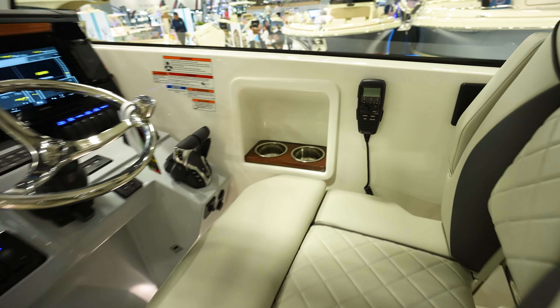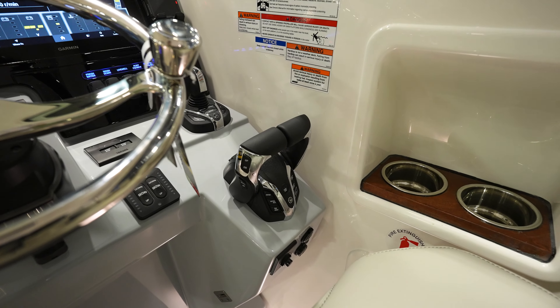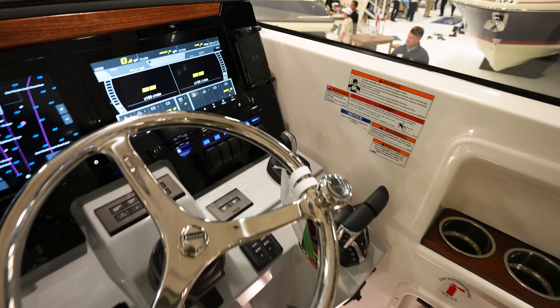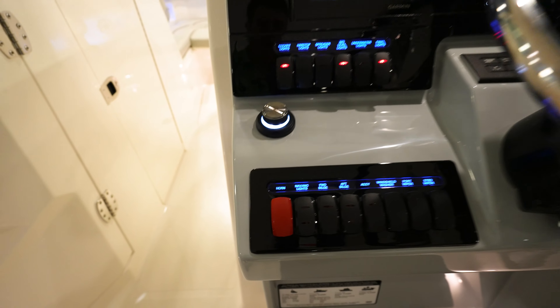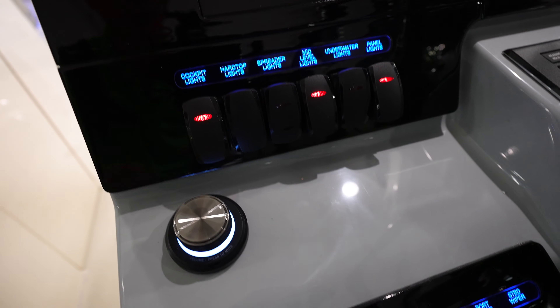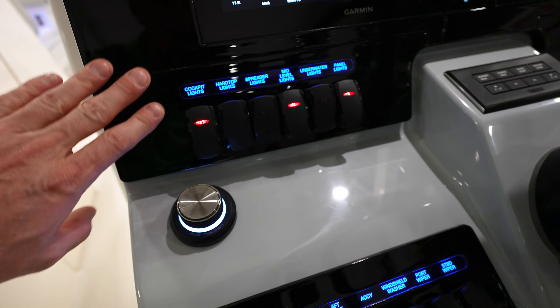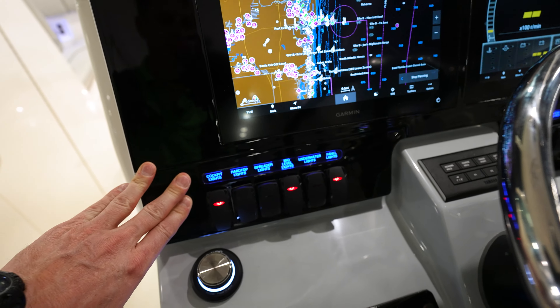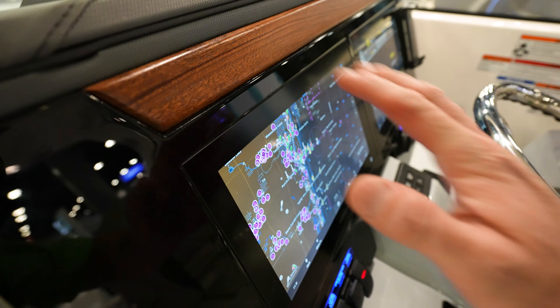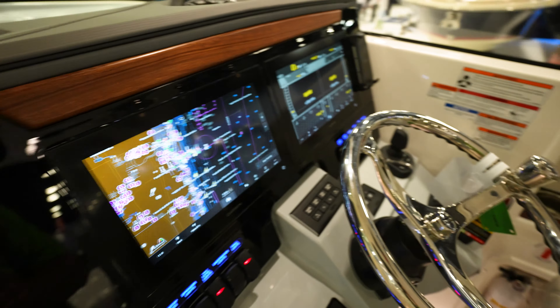Captain's chair up here, two cup holders. Helm Master EX control system — looks like we got joysticks, so it's got full maneuverability from Yamaha. Rocker switches all the way across the dash, built into the acrylic paneling — looks really clean. Flush-mounted GPSs, and I like the wood grain accent across the top. That is really nice.